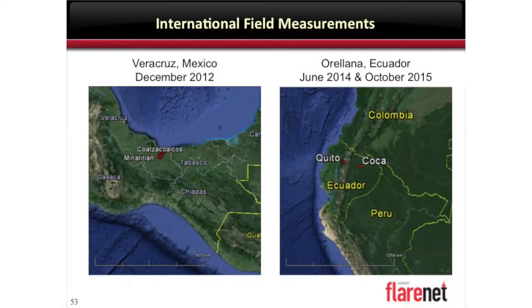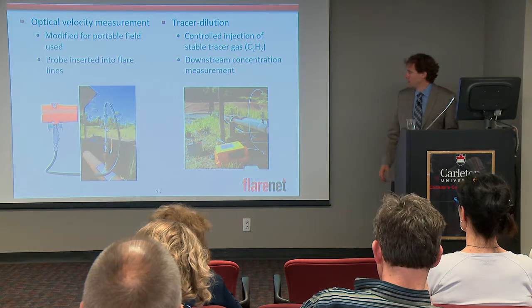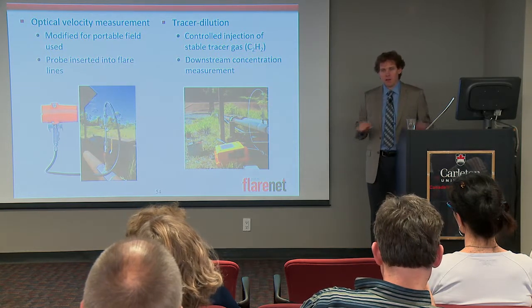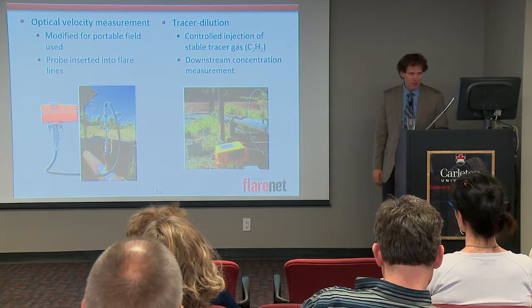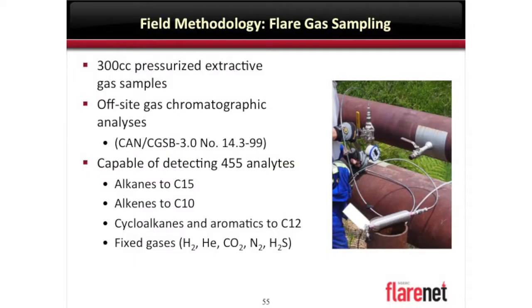Working with the World Bank, Petro Amazonas, and Pemex as well, we made measurements over a couple of years in the Veracruz, Mexico region and Ecuador near Coca in the jungle. So what do we do in the field? To get quantitative data, we're trying to measure what's going up the flare. We need to know flow rates, we need to know composition of the gas going up the flare. Then we know how to try to measure the emission rate. Getting all three pieces together, we can say something that is applicable around the world.